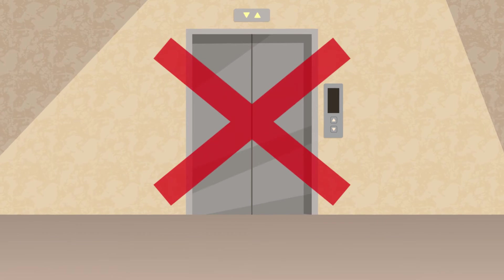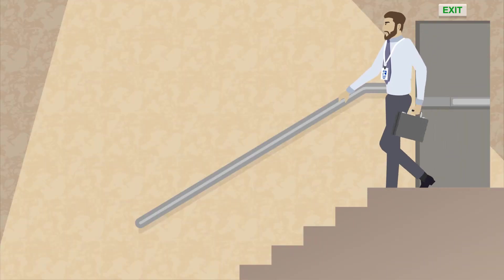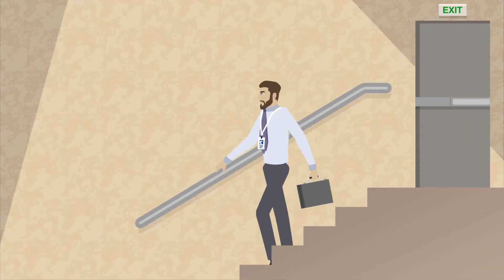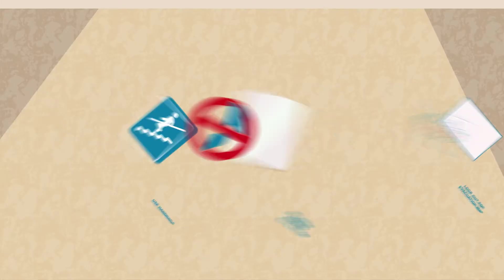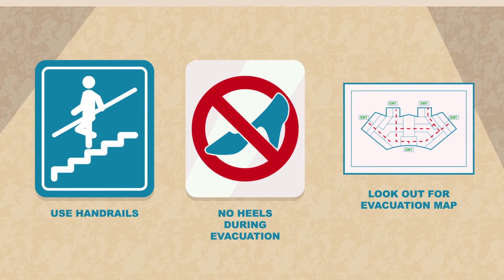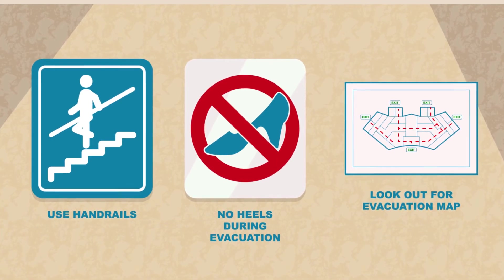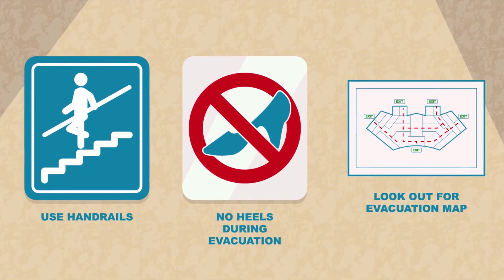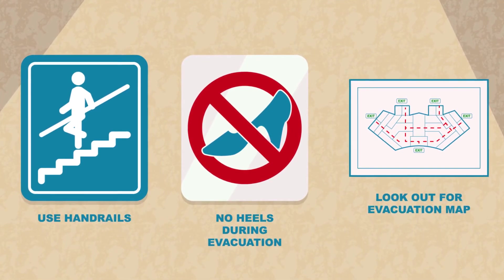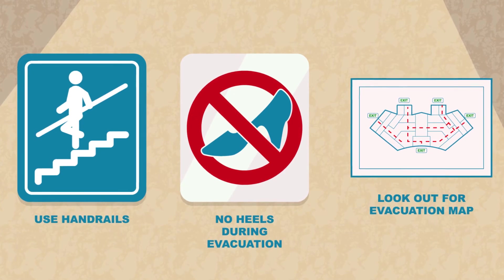Please do not use the elevators. Use the emergency stairs and proceed to the assembly point located in front of the entrance of ADNOC LNG. Always remember: use handrails when taking the stairs, abide by all safety signs, look out for emergency information, escape routes and layouts posted on each floor's lobby.